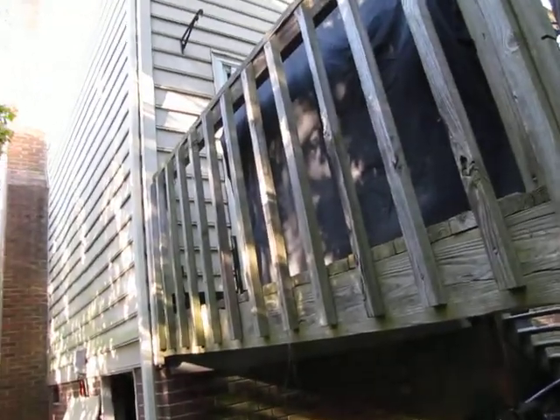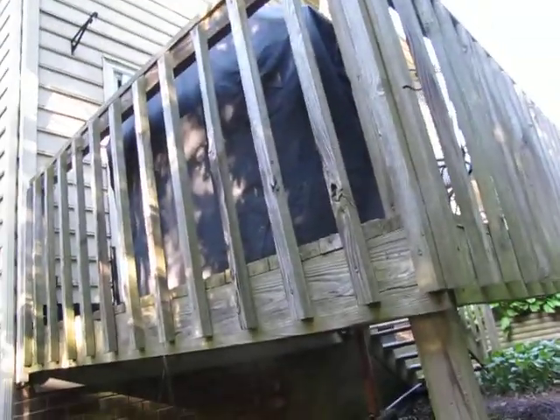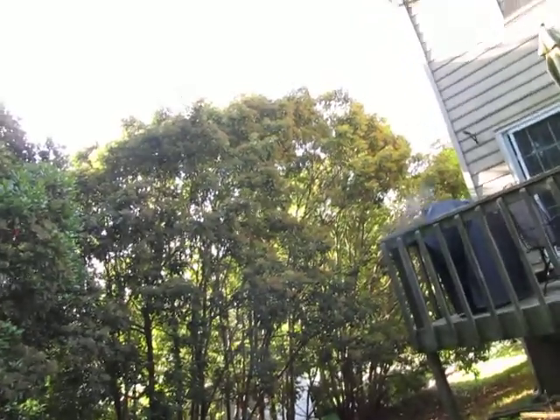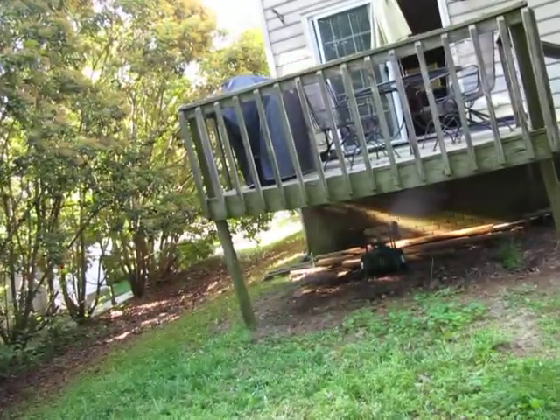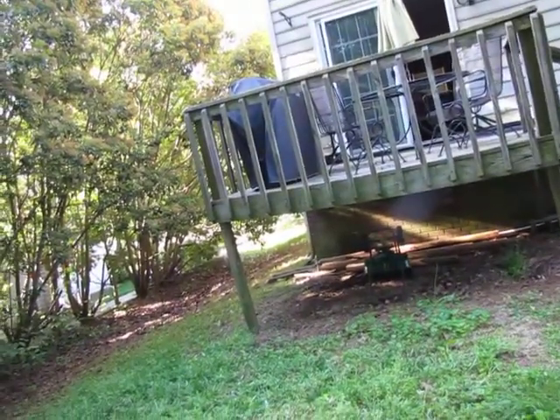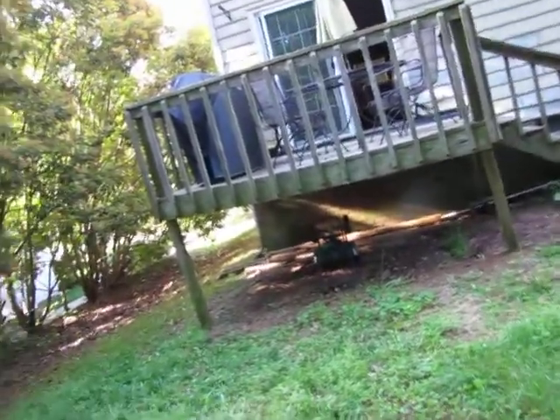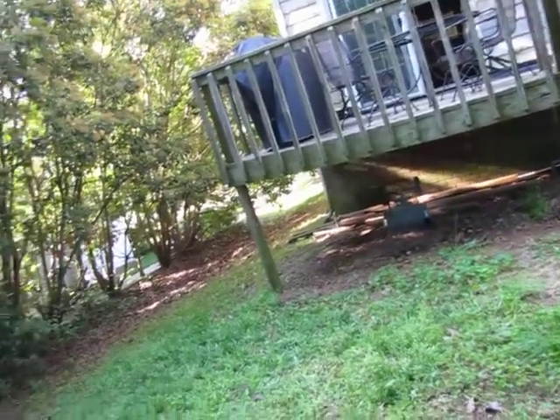At some point all the soffit and fascia, gutters, siding — all of that's got to go. I'd like to run a real quick video, and I have craftsmen who study this, and three or four guys can get you a reasonable quote.